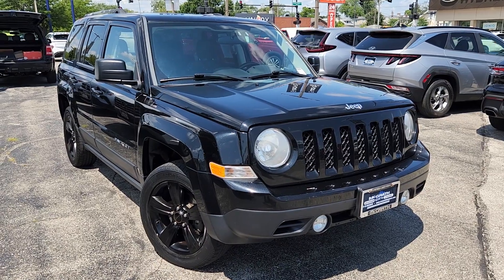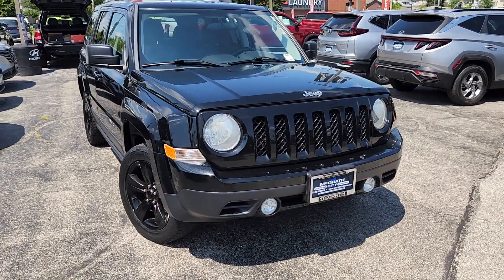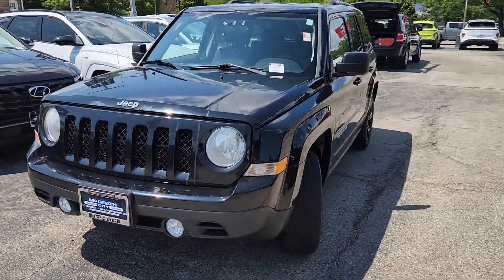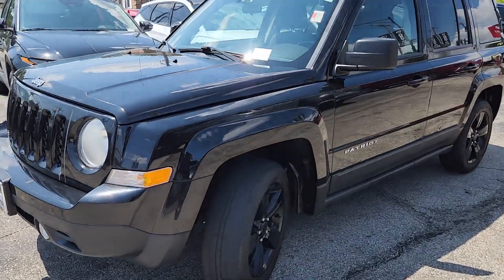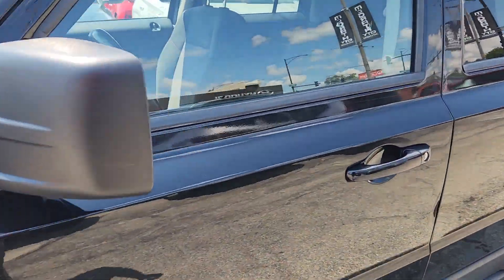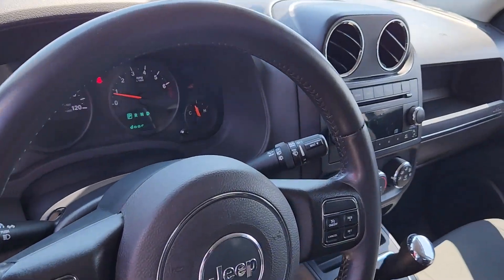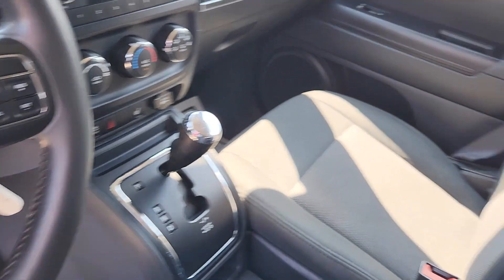2013 Jeep Patriot. This SUV offers space as well as power and performance. Find what you are looking for and more with these extra features: four-wheel drive, heated side view mirrors, tinted windows, pass-through rear seat, brake assist, and power outlet.